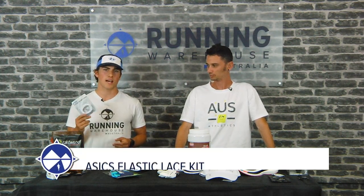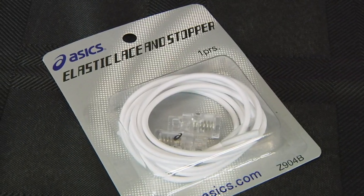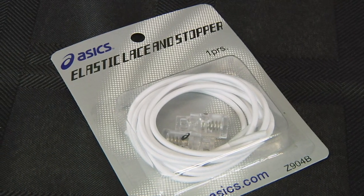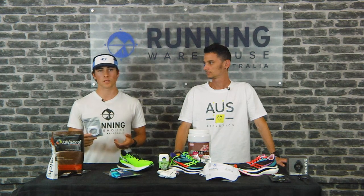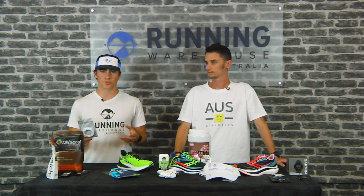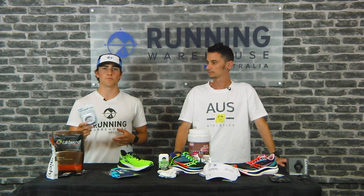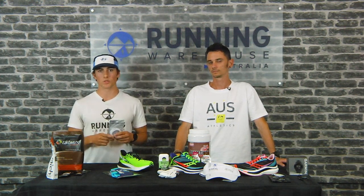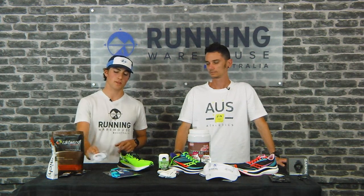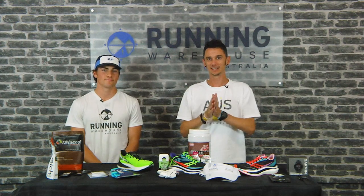A third piece of gear would be the Asics lock laces. Nothing too special, but Asics have really hit the nail on the head with the amount of stretch and give. There's enough stretch to slip the shoe on quickly, but not so stretchy that your foot slips around. These really lock down the midfoot quite nicely so there's no heel slippage. That's what I've been using in my shoes on the run.